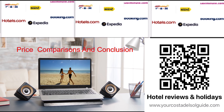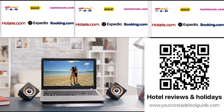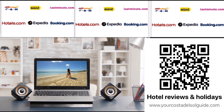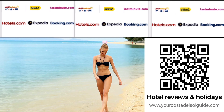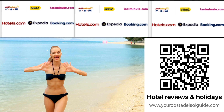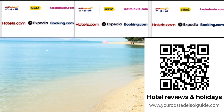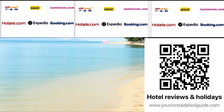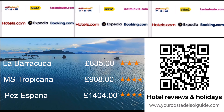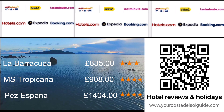To access the latest pricing information and rates from various tour operators and agents for this hotel and many others on the Costa del Sol — all with reviews — scan the QR code or click the link in the description box below. To offer a preliminary glimpse of the pricing landscape, I've collated data for a seven-night stay at this specific hotel and two other neighboring hotels on the same date in July 2024, focusing on room-only rates. Our trio of contenders includes La Barracuda, the MS Tropicana, and the Hotel Pez España.